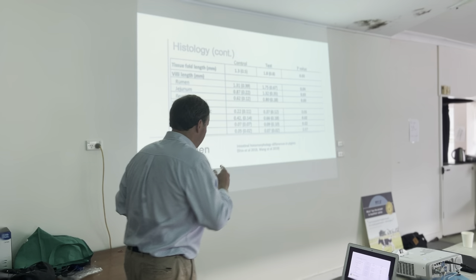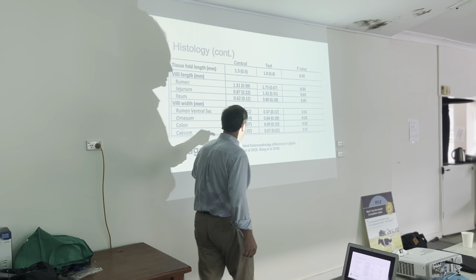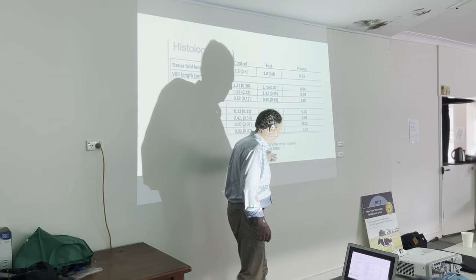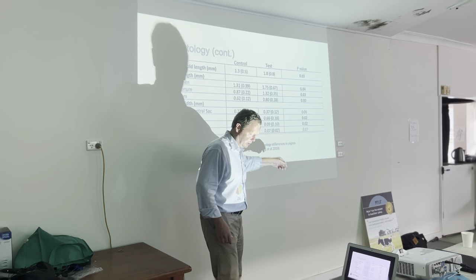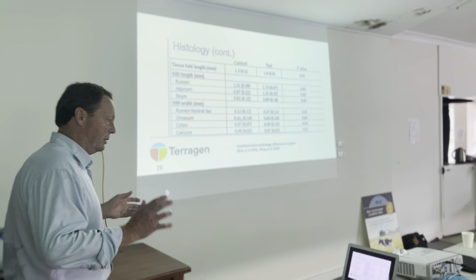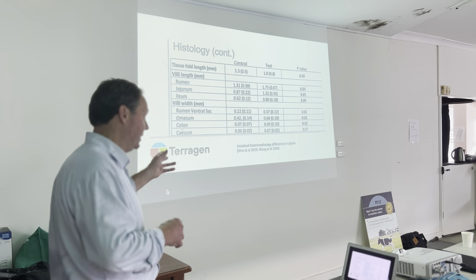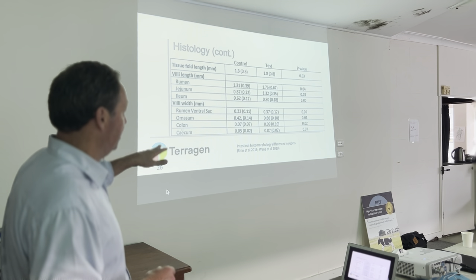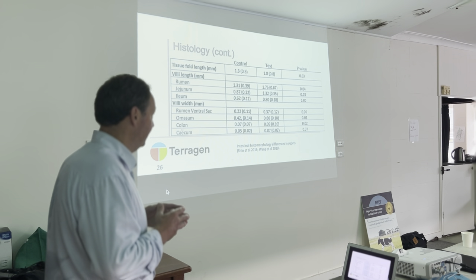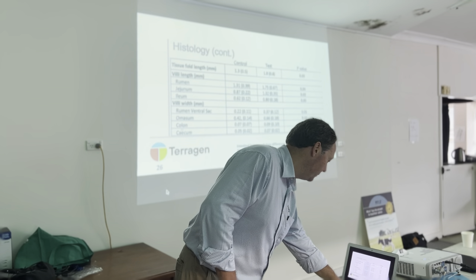Not only did we know from the animals' behavior that they were able to graduate to hard food earlier, we could actually support that by showing the gut was developing faster in the supplemented animals. This was a good finding, and it's also been shown in piglets by other researchers quite recently — 2019. The literature supports that finding with the use of a probiotic. They were using different probiotics and achieved the same effect in piglets, which is very supportive of the work we've done.